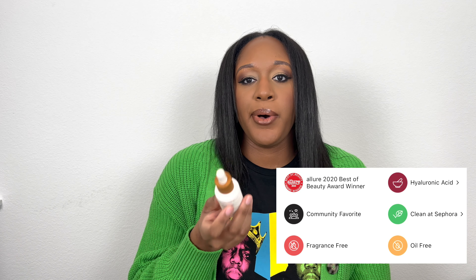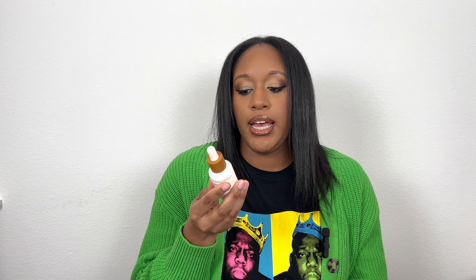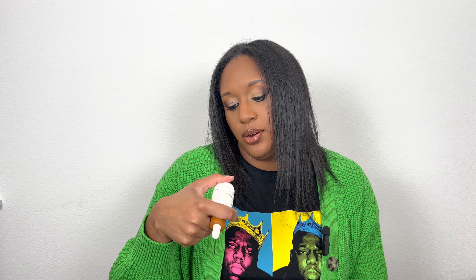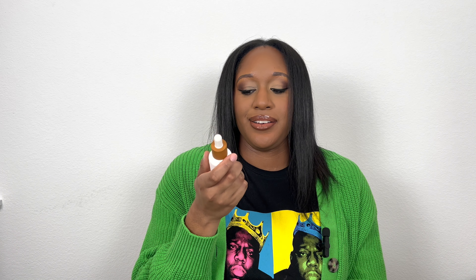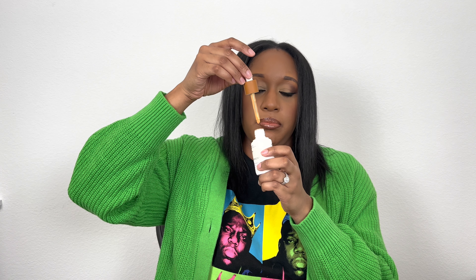Next up, an ILIA one that was actually gifted to me at an ILIA event here in Dallas toward the end of summer. This is the Super Serum Skin Tint SPF 40. It's a light coverage foundation, but you can build it up. I don't reach for it most days since I usually want a full beat when I go somewhere, but I love that it has SPF, niacinamide, squalene, and hyaluronic acid — the perfect all-around skincare foundation. It also has a dropper, so you can go through it quickly. My shade is around ST 14.5.